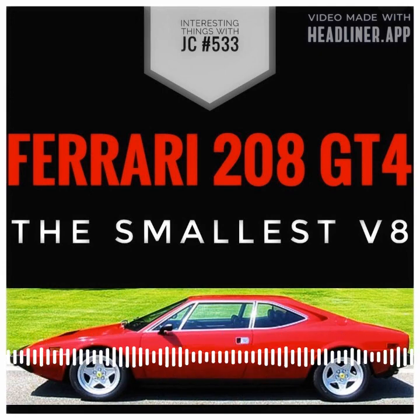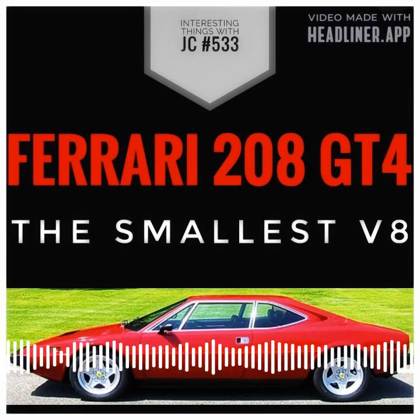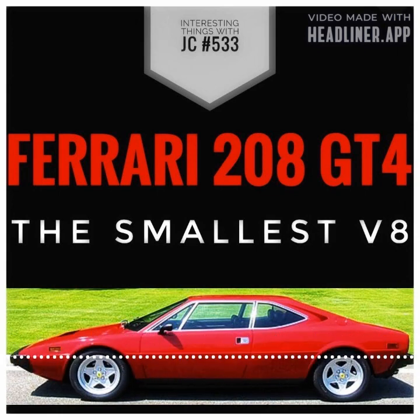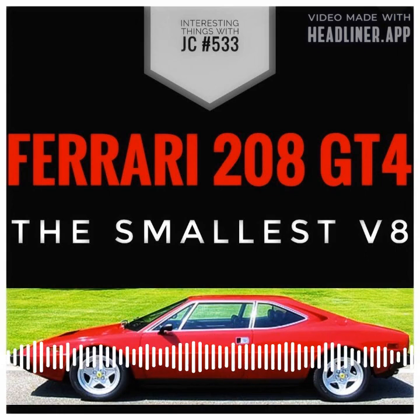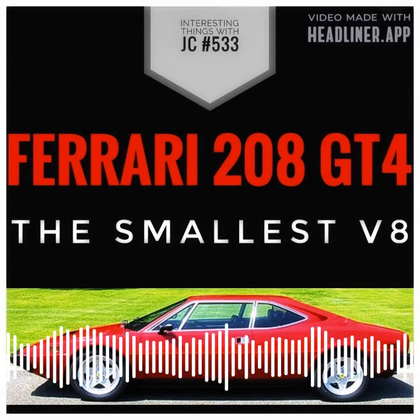The aerodynamic design of the 208 GT4 had a significant impact on its high-speed performance and stability. The rear spoiler was one of the car's most important aerodynamic components, designed to increase downforce and decrease drag. Because of the spoiler, the car stayed on the road even at high speeds, improving stability and safety.